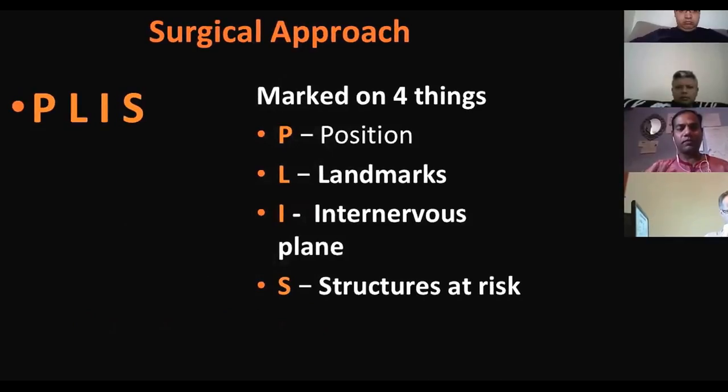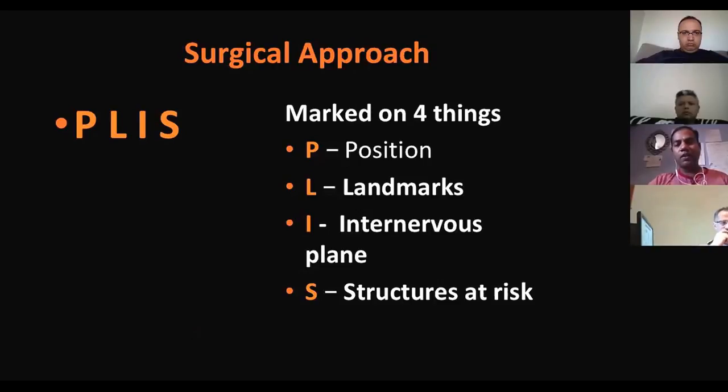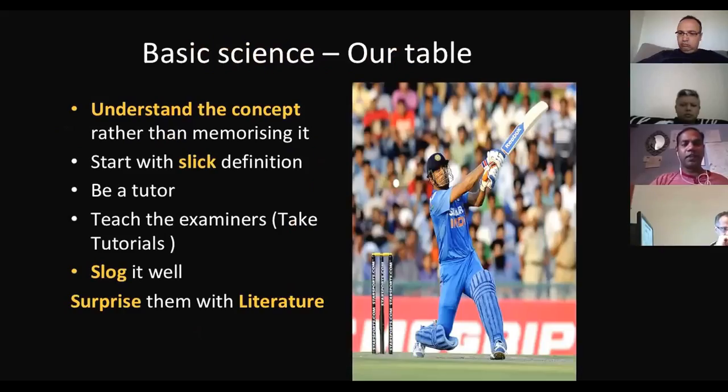Know the approach along with the literature for all trauma viva topics — that means you are in the comfort zone. There are four things they are marking: position, landmarks, internervous plane, and structures at risk. These are the four things they mark on — the rest they don't focus on. For every approach you practice, keep these four things crystal clear.